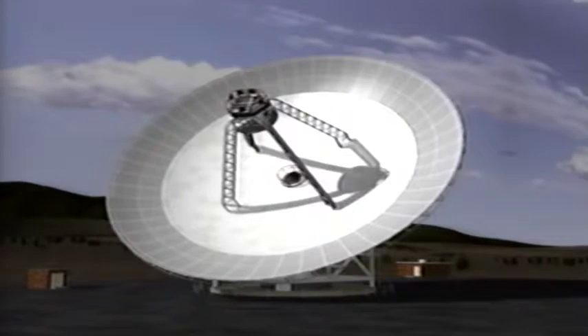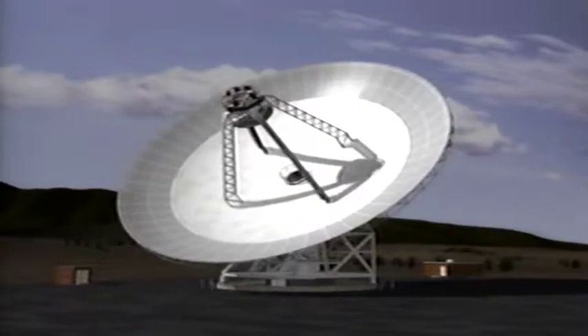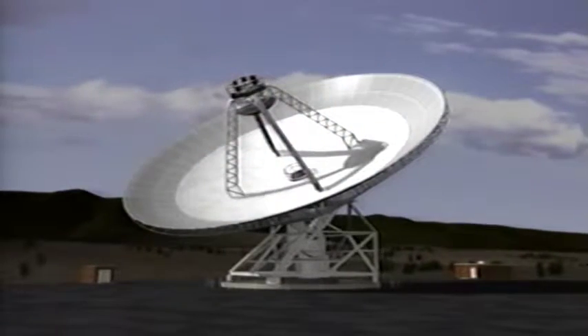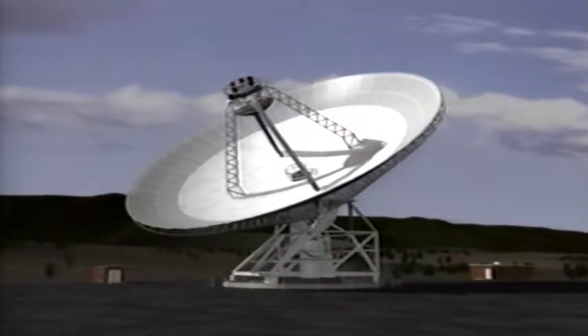The Deep Space Network, a collection of radio antennas positioned strategically around the world, will receive the faint signals from Stardust, and then relay the information to the mission controllers.